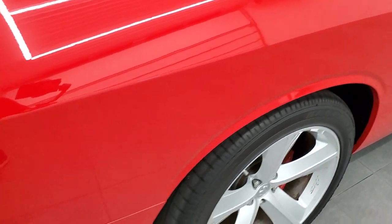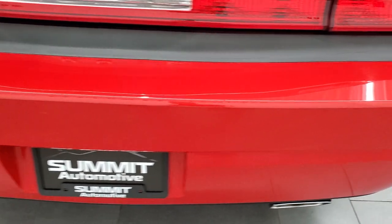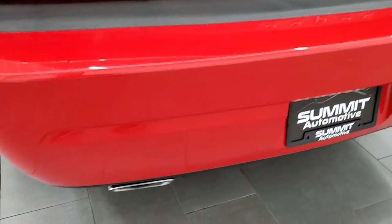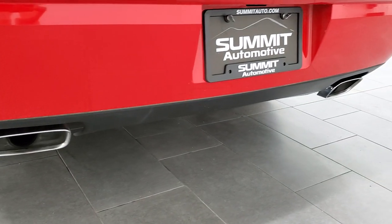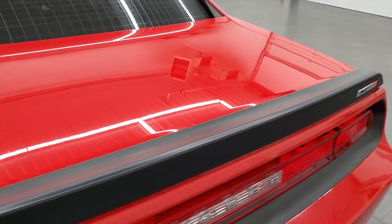Coming around to the back of the vehicle, the rear bumper is in great shape — no dents, dings, or cracks — and you do get the chrome-tipped dual rear exhaust. The deck lid spoiler and trunk lid are in nice shape.